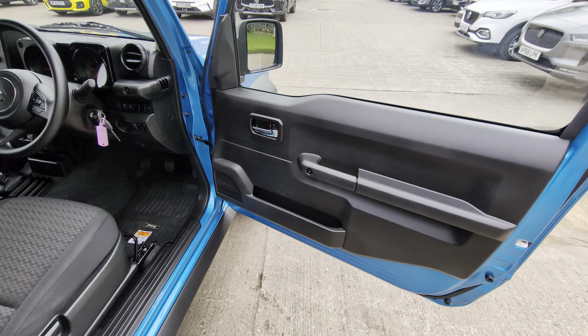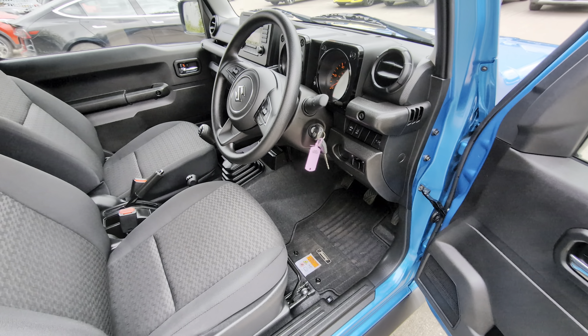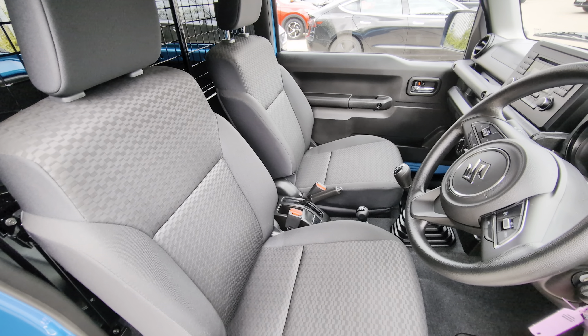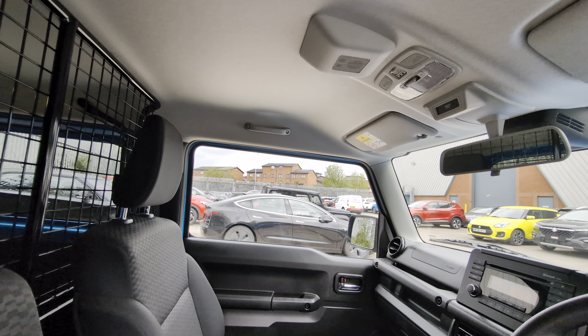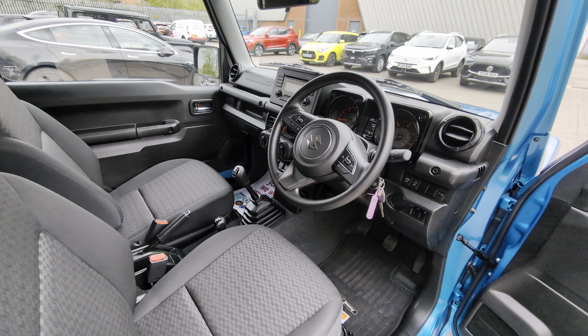As you can see inside, the driver's door is in immaculate condition, same with the interior. The driver's seat and the passenger seat are untouched, so you're pretty much buying a brand new car at a fraction of the price of a new one.